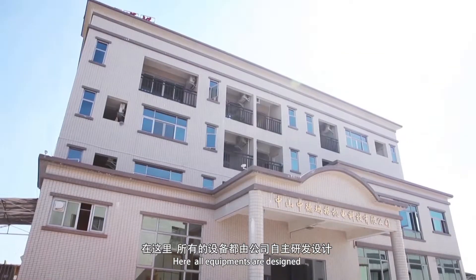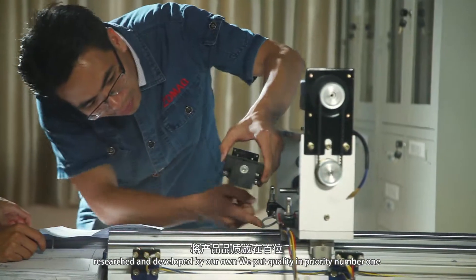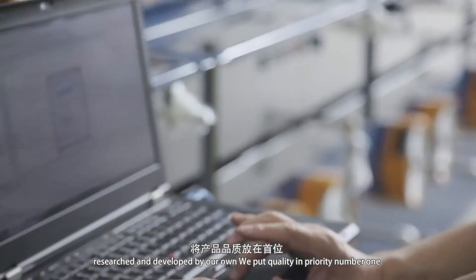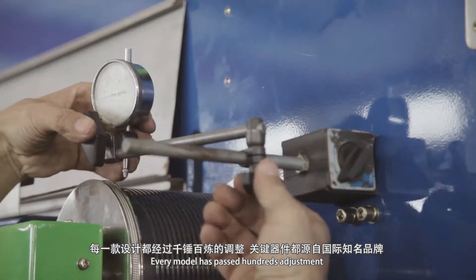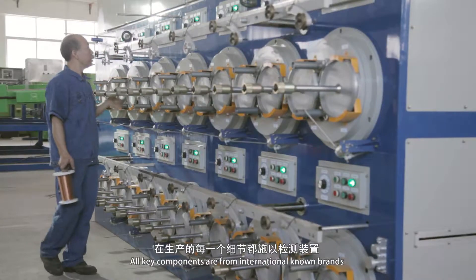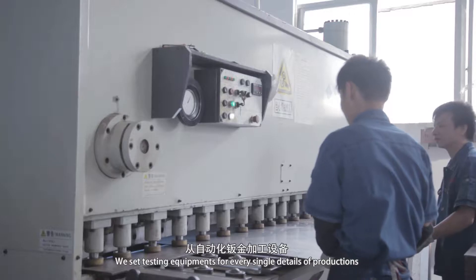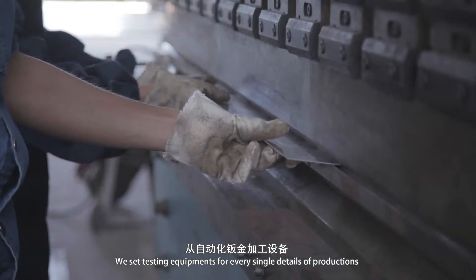All equipment are designed, researched and developed by our own. We put quality as priority number one. Every model has passed hundreds of adjustments. All key components are from internationally known brands. We set up testing equipment for every single detail of production.